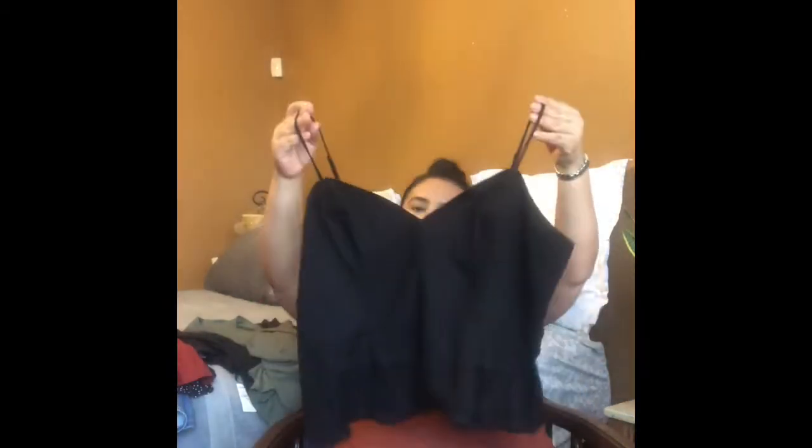I got this baby doll top — it's linen — and it's in a size extra large, which now they're carrying in extra large and 16/18, which I think is pretty cool. I haven't bought anything from them since the 90s, so it's been a long time. I paid $18 for this top, and right now it's on clearance for $19.99.